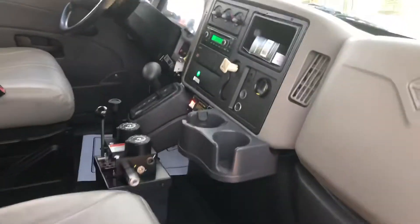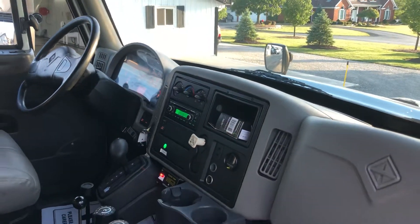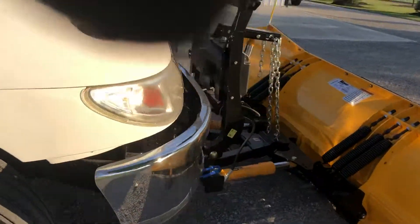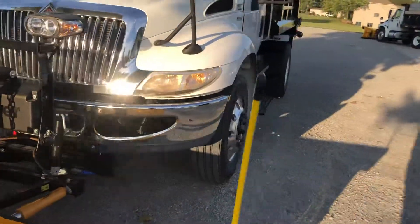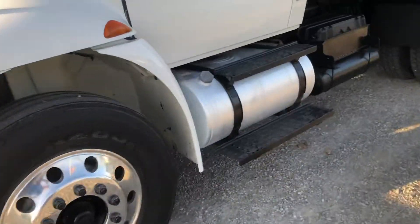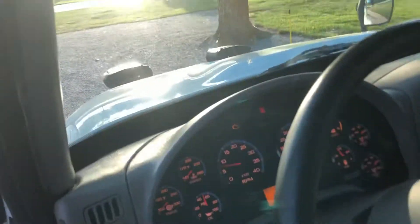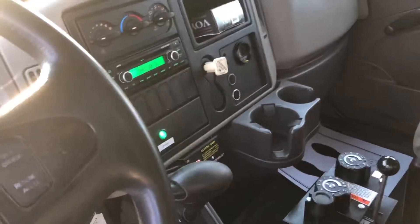Inside is immaculate. Carrying some flares on board. Aluminum fuel tanks. That's 167 on the mileage. Really nice condition.